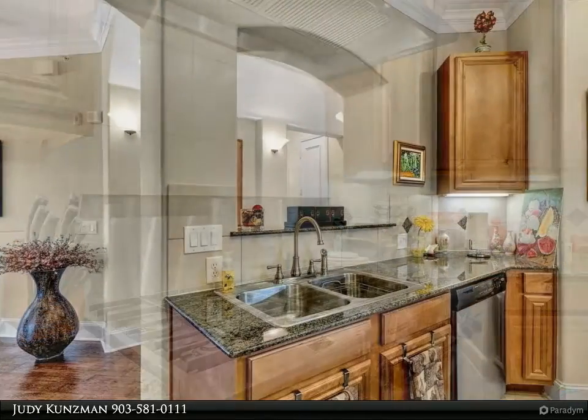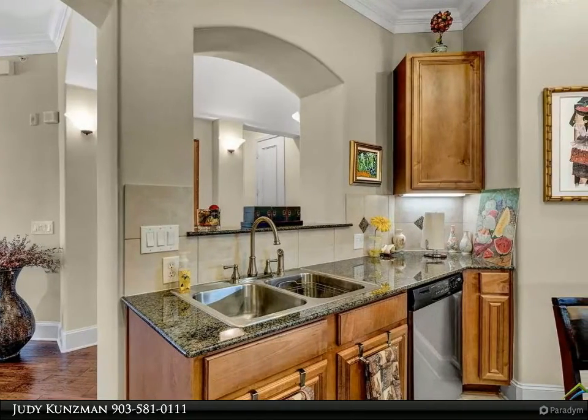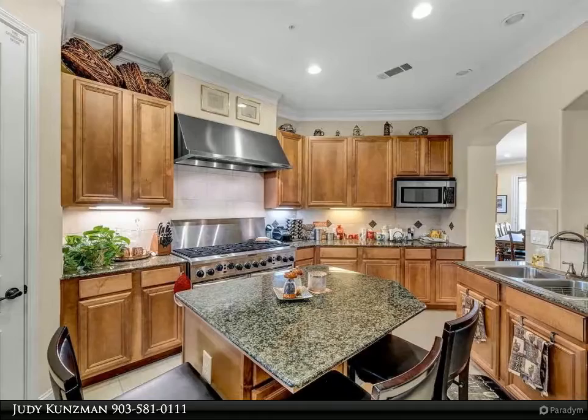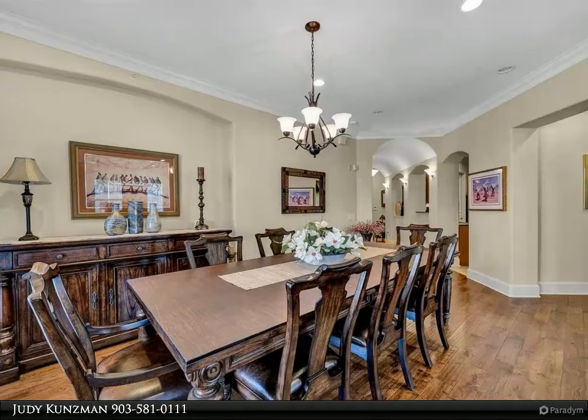The spacious kitchen with island is equipped with an eight-burner range with double ovens, stainless appliances, granite countertops, island, and pantry. The generous master bedroom with sitting area and ensuite bath is appointed with a separate shower and jetted tub.